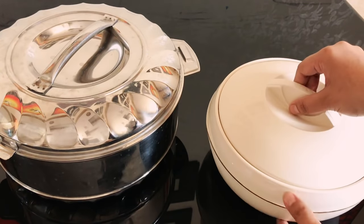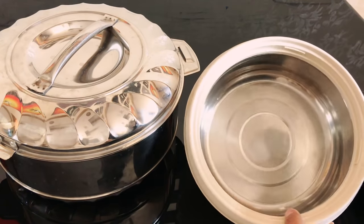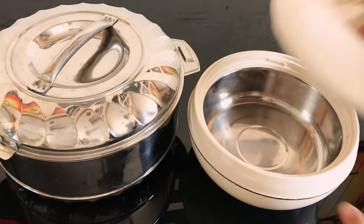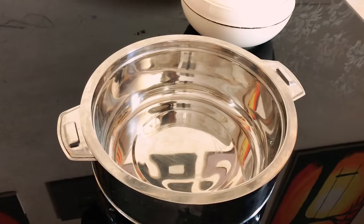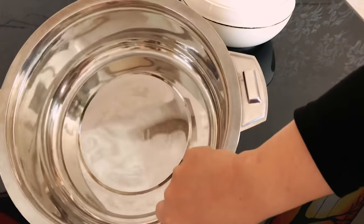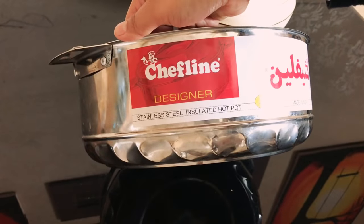Now these are two casseroles that I have — this is the smaller one, and this is the bigger one I use when I have guests coming over and need to prepare in large quantity. That's Chef Line brand from Lulu.